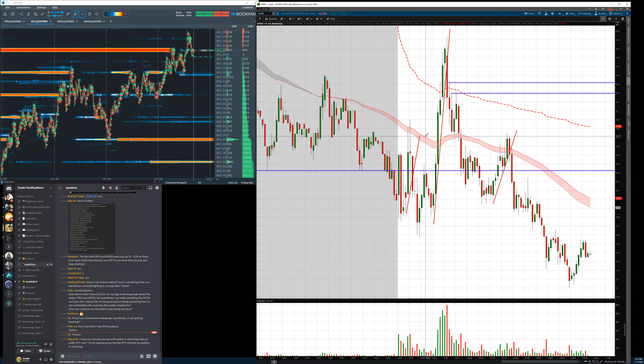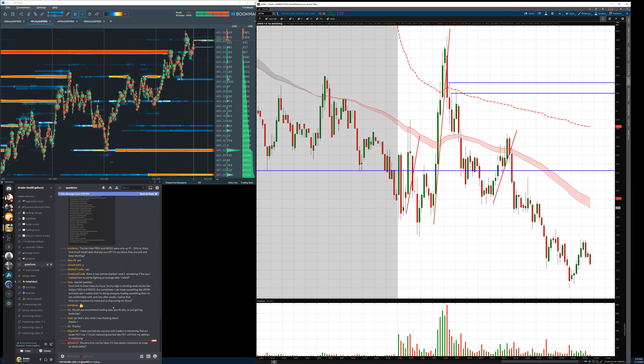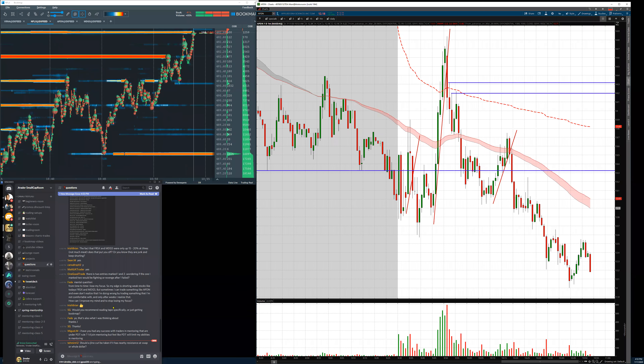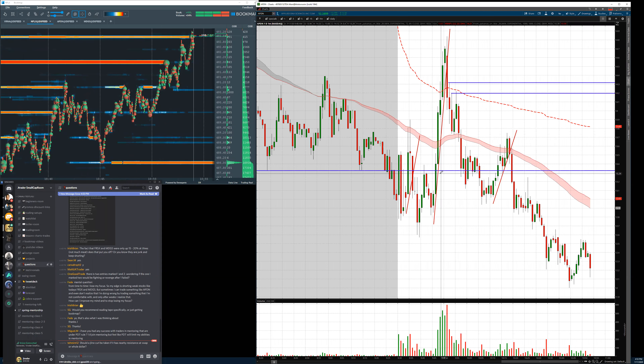Question: should a J-line curl be taken if it has narrow or resistance to VWAP? No, Tammy — unless volume is abnormal. If you have prints for a small-cap six-dollar stock of 600–800k per minute, even with VWAP above I'll take the long but be very careful. If it rejects I'll break even — I'm not using the previous stop anymore.